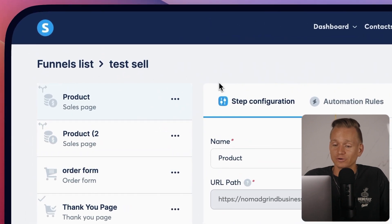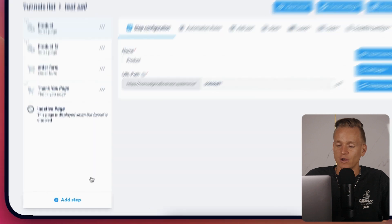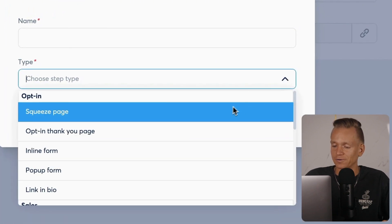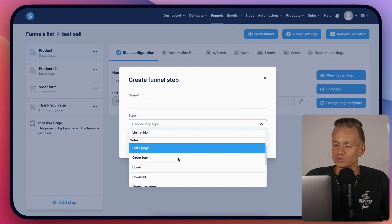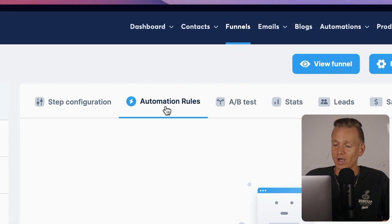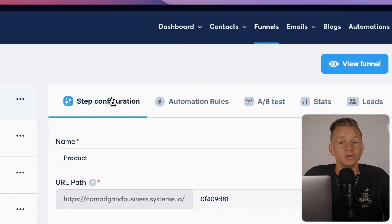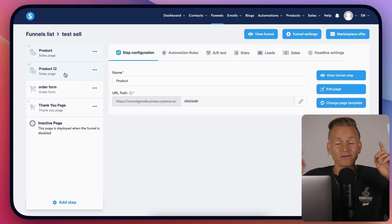Let me show you the funnel builder back end — it's actually really advanced. You can create all different steps: squeeze pages, inline forms, thank you pages, upsells, downsells, webinar registrations, and info pages — basically everything you would need. You also have automation rules, A/B testing, stats, and leads. I'll have a tutorial on how to set up a sales funnel with Systeme — I'll leave a link for that.